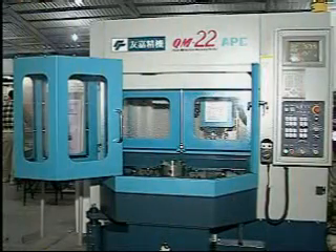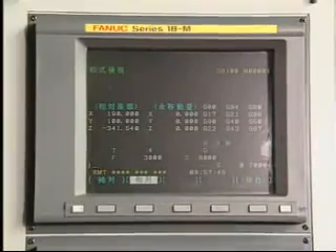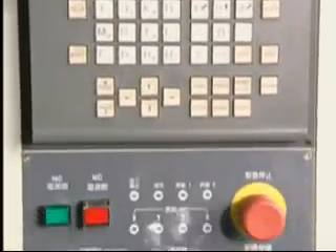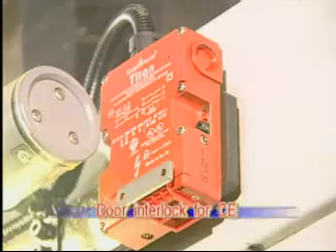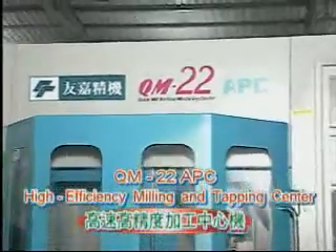The smooth APC door opening provides an easy view of the workpiece. The integrated Japanese CNC control is suitable for 3C industries, die and mold industries, and general machining industries. The front door interlock is standard and CE certified.